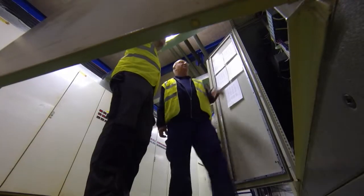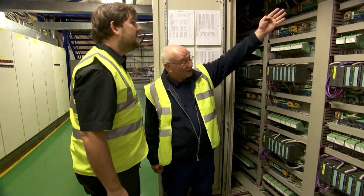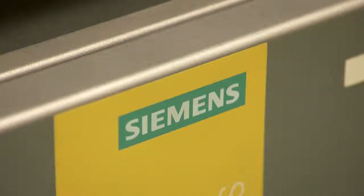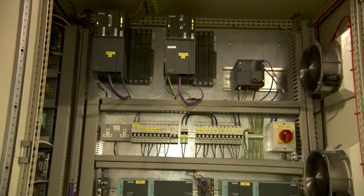Overall, the decision to install PCS7 — certainly from an engineering point of view — has been the right one. The feedback that I've had from production has certainly confirmed it was the right decision. All the equipment is very reliable, easy to work with, it's been well received, and the relationship that we have with Siemens means that we will be working with them long into the future.